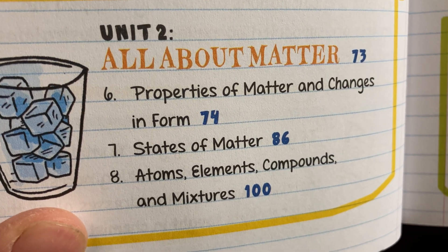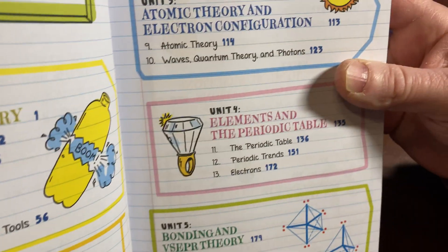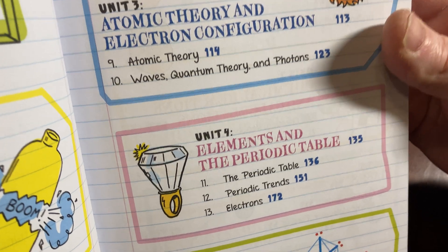Unit 2 is all about matter: Properties of Matter and Changes in Form, States of Matter, Atomic Theory and Electron Configuration.